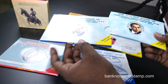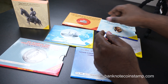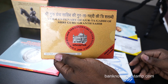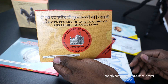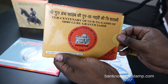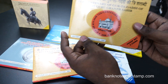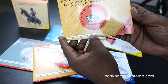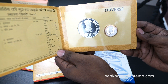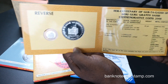Finally, we have the proof set coin for the Tercentenary of Guru Granth Sahib — Sri Guru Granth Sahib. A beautiful coin can be seen here, and this was also one of the best sellers when it came out. It contains 100 rupees and 10 rupees coins inside. You can see the image of Guru Granth Sahib's insignia — a beautiful commemorative coin with all the details shown.